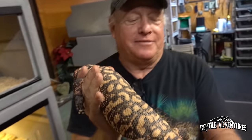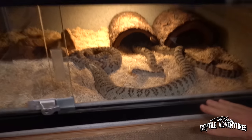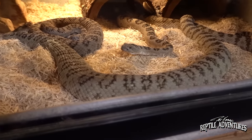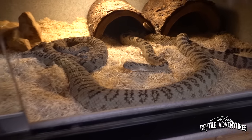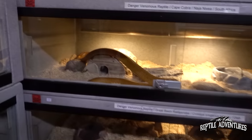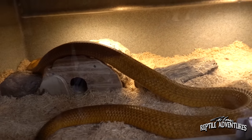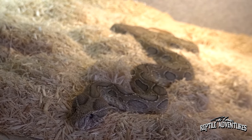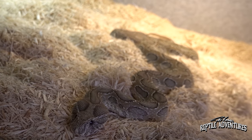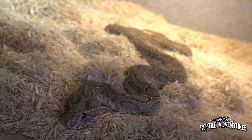Anyway, this is Tequila — beautiful. They also have some Lutosis down here, which are Great Basin rattlesnakes. Here's another Cape Cobra. Mark also has a few Russell's Vipers — he really likes them. He has a real soft spot for Toboya. They're just beautiful.